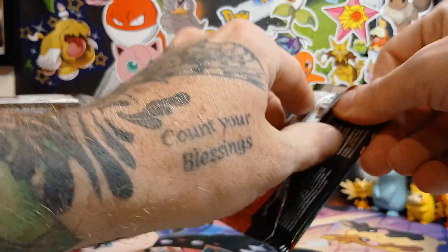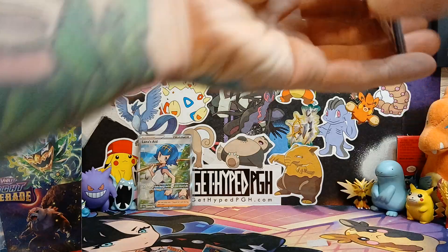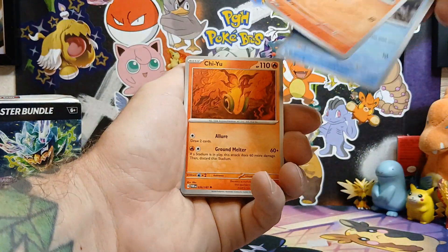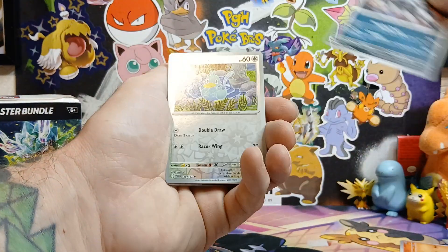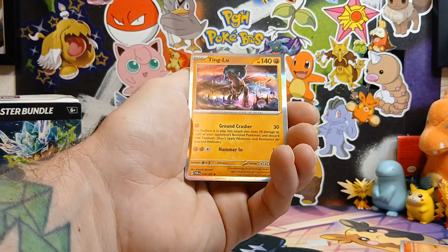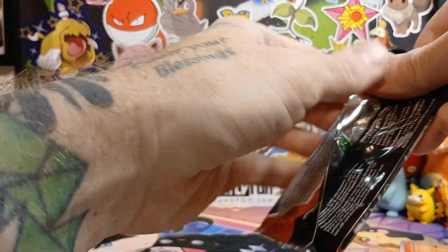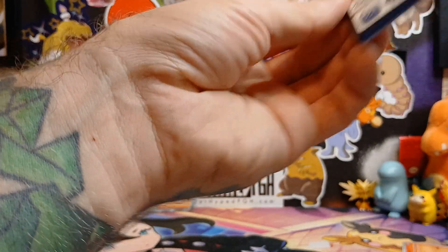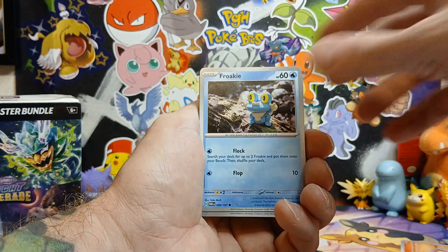All right, let's keep it going. Let's see this Greninja special illustration rare. It's been a while since we opened up anything else - really been focusing on Twilight Masquerade for this Greninja. So one of these booster bundles is from Amazon and the other two are from Steel City Collectibles.